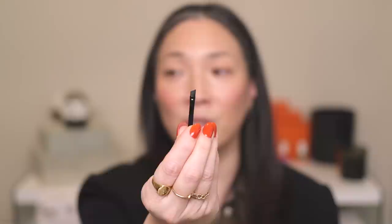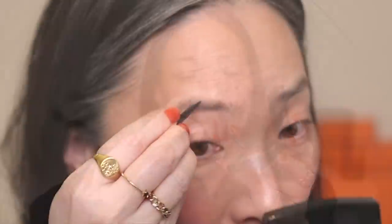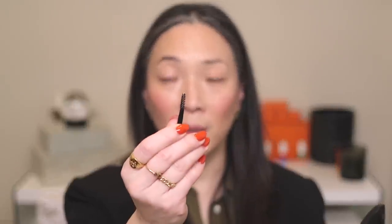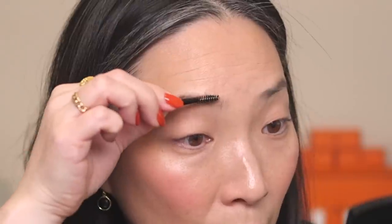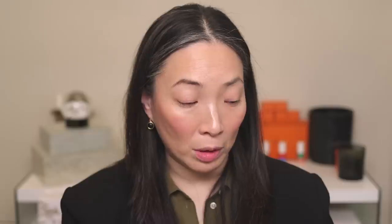I'm going to start with powder on this right eyebrow. I'll use this little angled brush and go into the powder product, which is the one on the right — this one is the wax. I'm just going to pick it up on the tips of this brush and make faux hair strokes. I'm going to go in with the spoolie, pick up some of the wax, and kind of brush that through. It's looking kind of chunky — let me wipe some off.